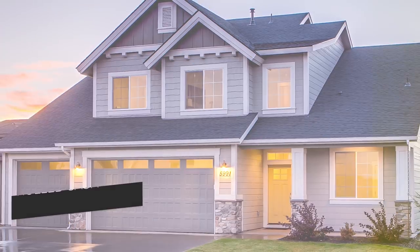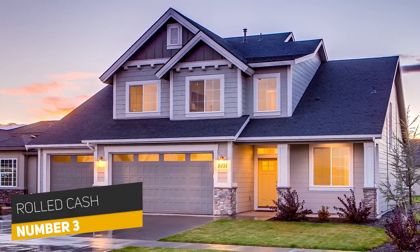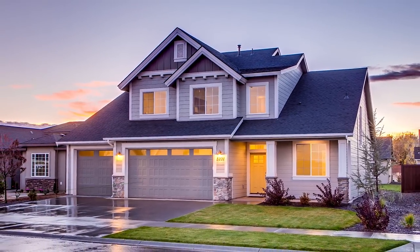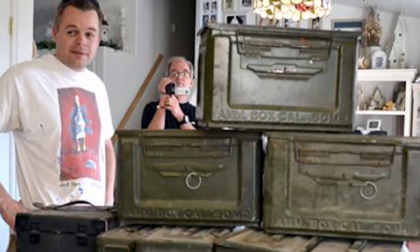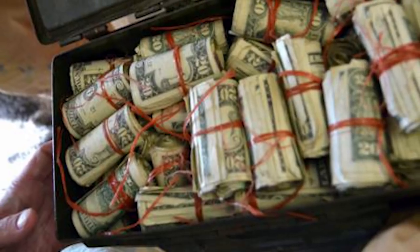Number three: Rolled Cash. Josh Ferrin closed the deal on his first home located in Utah just hours after the sale. Ferrin went to his new home to thoroughly check out the rooms. After organizing the tools in the garage, he noticed a small access panel in the ceiling. Ferrin decided to investigate closer and discovered an ammunition case along with several other boxes. Upon opening, the boxes were bundles of rolled cash, which amounted to $45,000 in each box.